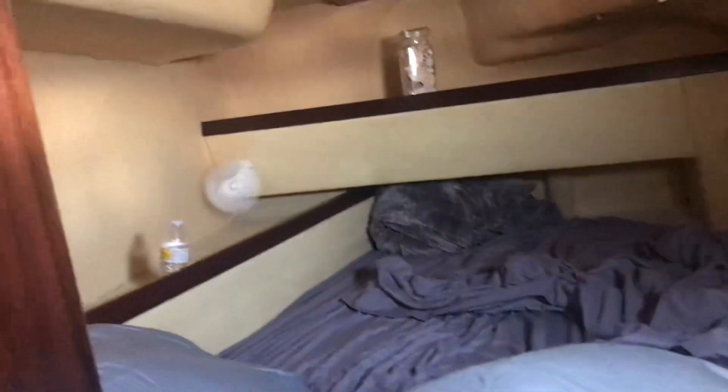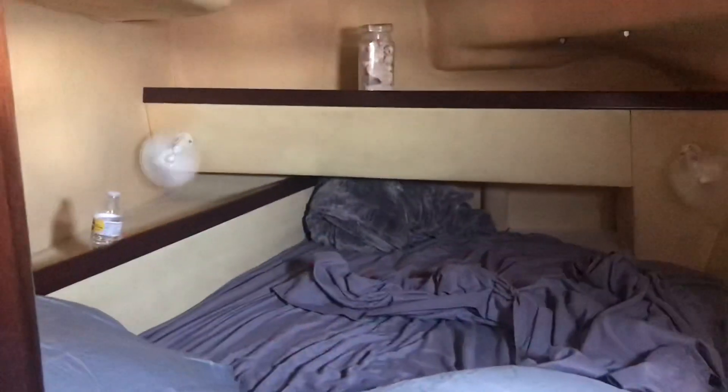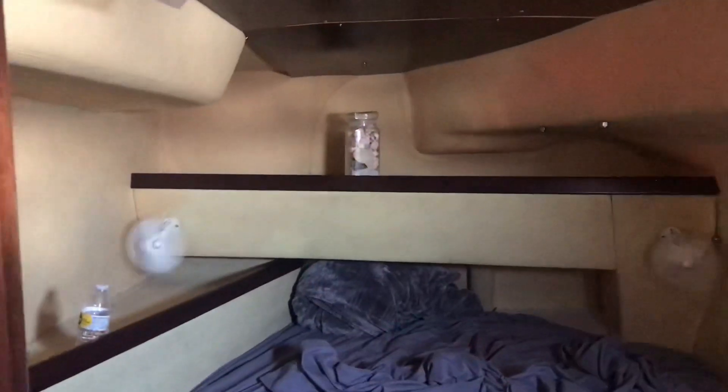Now we're going to go aft on the port side, which is the left side. This is our bedroom. You can see we have some fans going, another storage area, and storage underneath. It's about a double-size bed — that's where we all sleep.